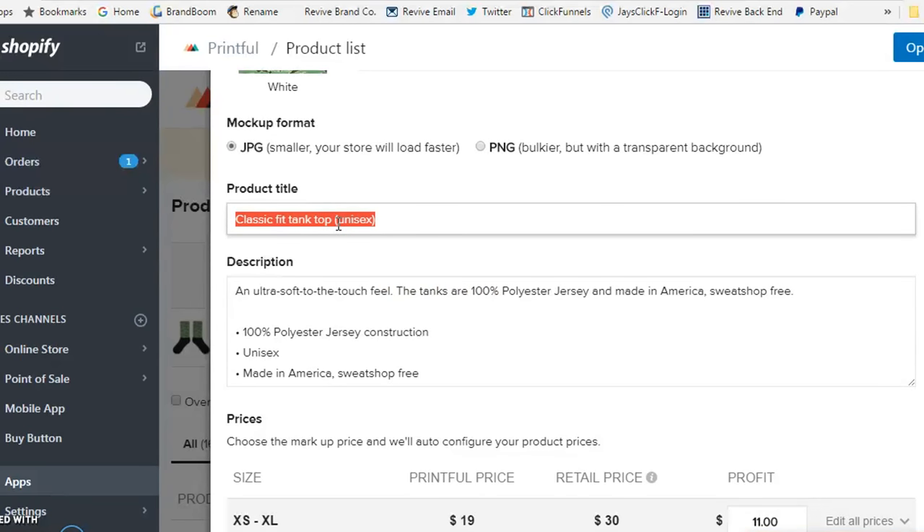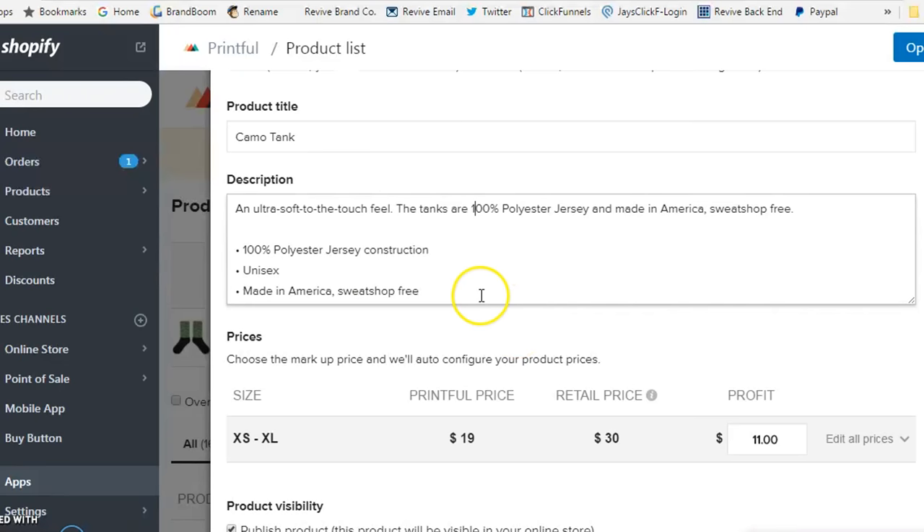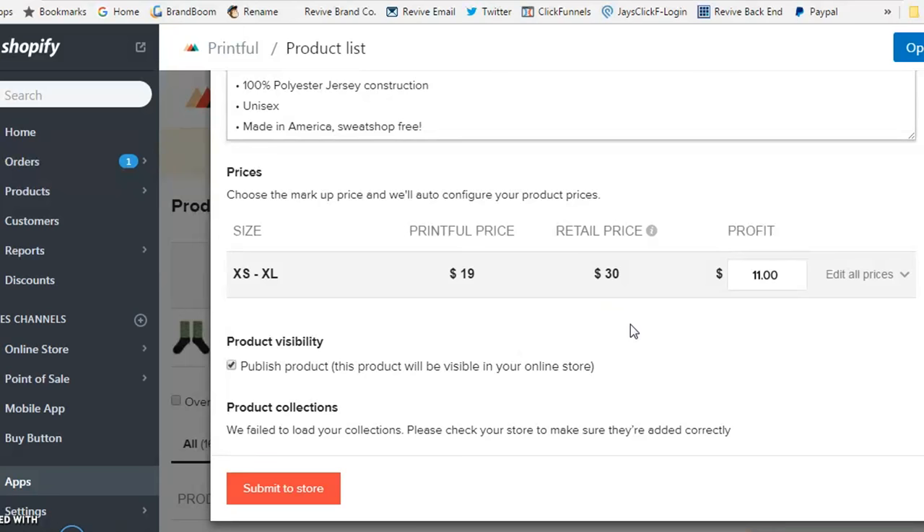Add your product title — for example, 'Camo Tank' — and create your description. Then you'll set your retail price. Printful shows you what they'll charge you (the base cost to get it printed) and your retail price, showing you the profit you'll make — for example, $11 profit. You can increase your price to cover overhead and website costs. You always need to keep all associated costs in mind and maintain enough profit to reinvest back into advertising and marketing to grow your business.